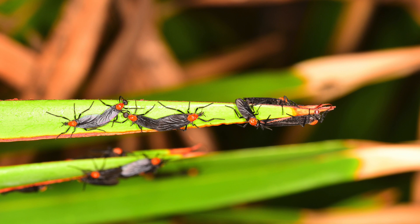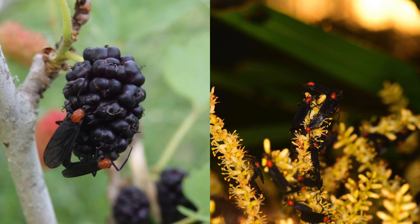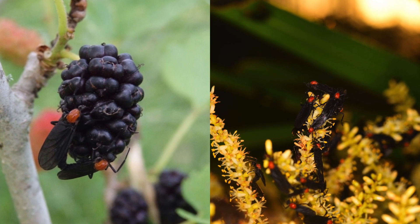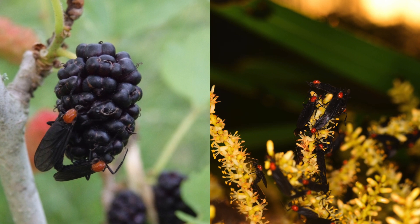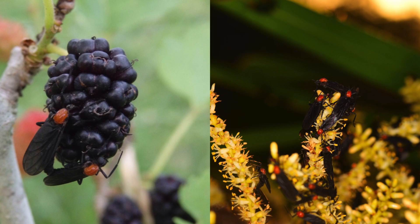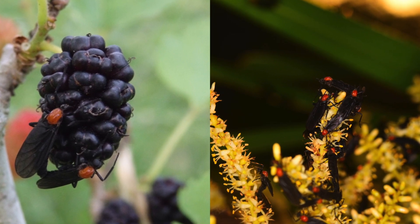Adult females have been recorded to live up to 7 days, while adult males may live up to 2 to 5 days, but on average love bugs live 3 to 4 days. Adult love bugs are non-threatening to humans because they do not bite or sting. They primarily feed on nectar from various plants, particularly sweet clover, goldenrod, and Brazilian pepper.